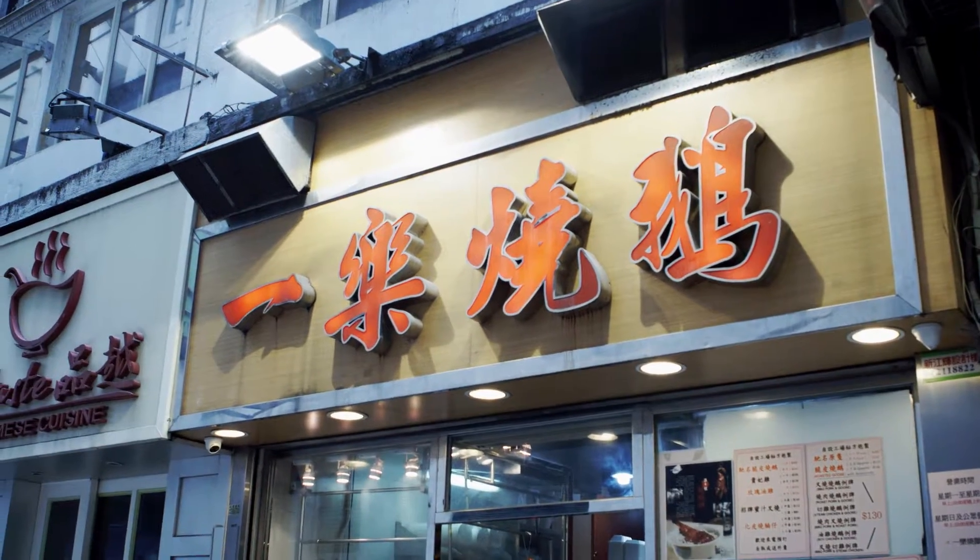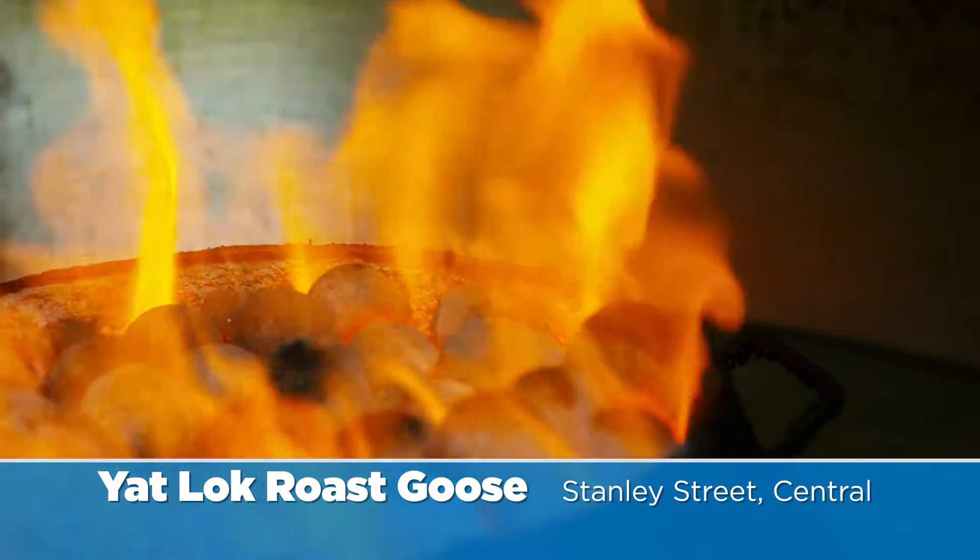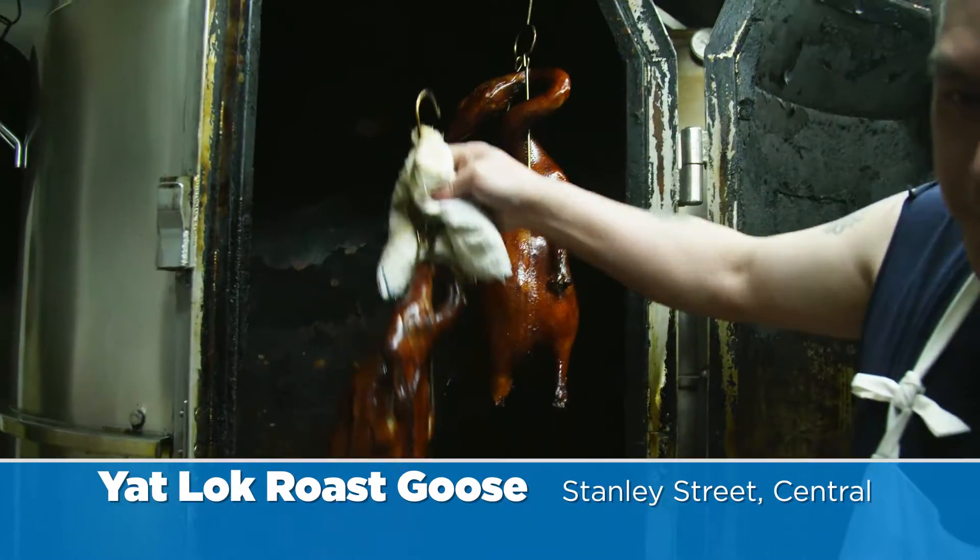Today I'm bringing you guys to my favorite lunch spot in Hong Kong. It's called Yut Lok Roast Goose, and the name just tells you they're famous for their roast goose. It's juicy, succulent, with crispy skin, and that's why we're bringing you here today.